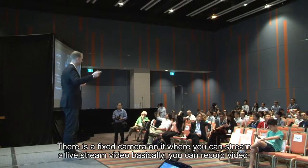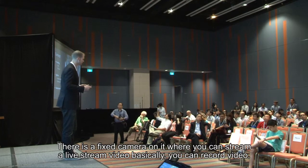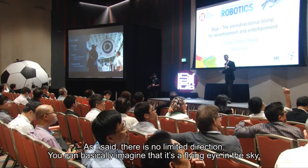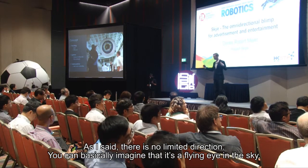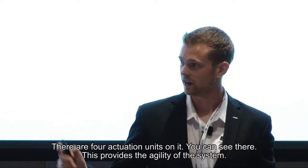There's a fixed camera on it where you can stream live video or record. There are no limits in direction — you can basically imagine it as a flying eye in the sky.